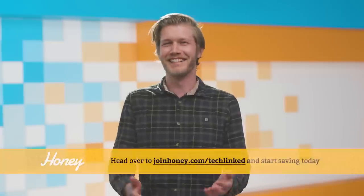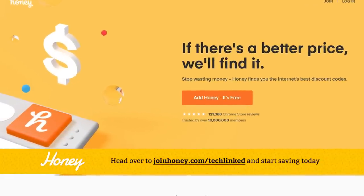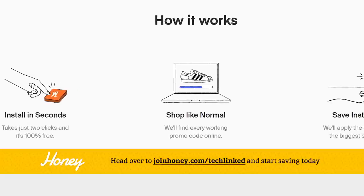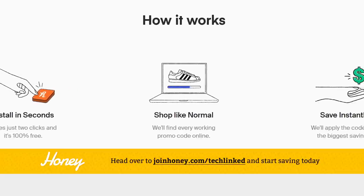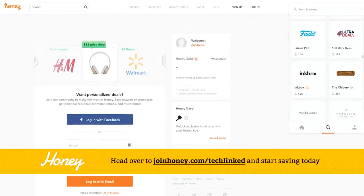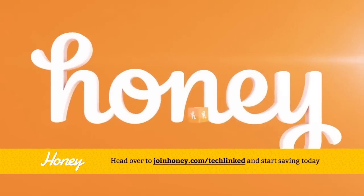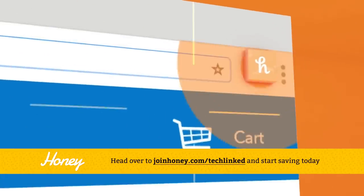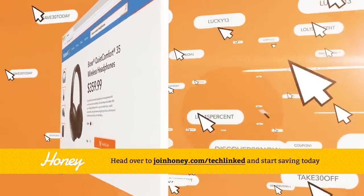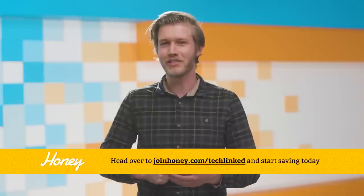Now to the quick bits, sponsored by Honey — the shopping tool that finds the best promo codes wherever you shop online. Those of you who downloaded Honey from our link have already saved over $100,000 in the past few months. It's a free browser extension that saves you time and money when shopping online at over 30,000 stores. Honey works on Amazon, eBay, Newegg, Razer, Best Buy, Walmart, and even more. Get Honey for free right now and join at honey.com/techlinked. It even works on our merch store.